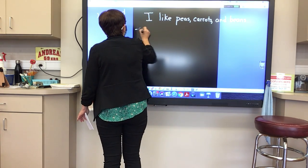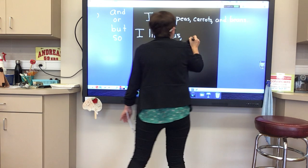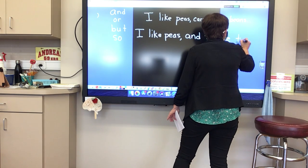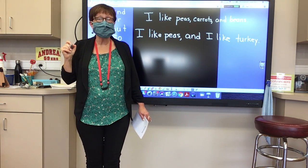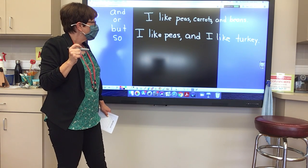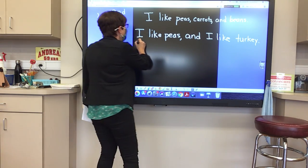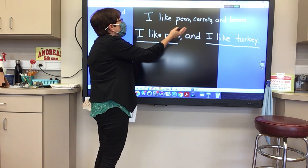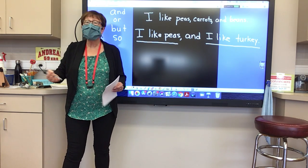I could say: I like peas, comma, and I like turkey. Is that a compound sentence, Ethan? Yes. Why is that a compound sentence? Because there's a comma before 'and,' and I have two simple sentences there. I have 'I like peas' and 'I like turkey.' So we can see the two simple sentences there. Here, there's only one sentence — I like peas, carrots, and beans. I do not see two simple sentences there. We cannot find two simple sentences.